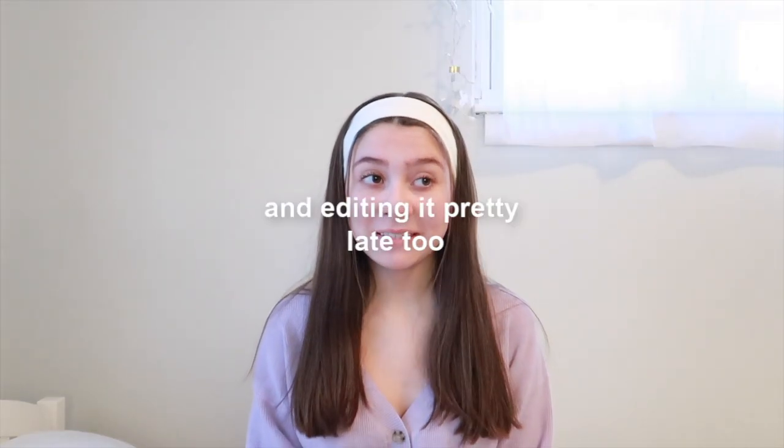Hey guys, welcome back to my channel! Today I'm going to be showing you guys what I got for Christmas this year. I'm filming this video a little late — it's New Year's Day — but I still wanted to film it and get it up for you guys because I love watching these videos, and I feel like most people do too. I think it's kind of fun to look back and see what I got when I was younger.